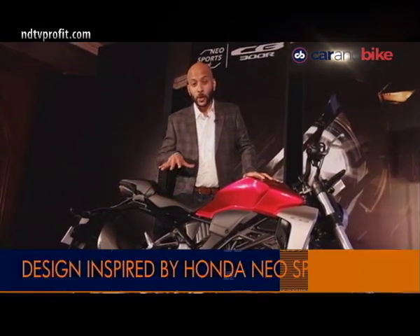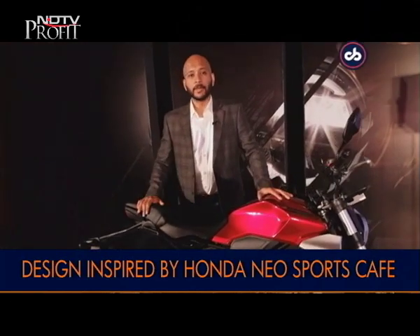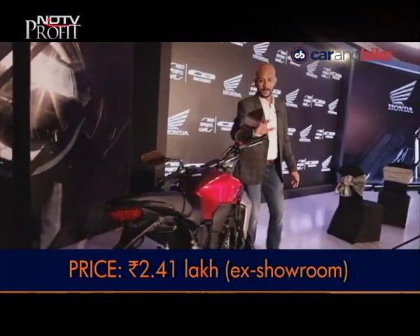This one is not made in India — it's assembled in India from completely knocked down CKD kits. It is priced at Rs. 2,41,000 ex-showroom pan-India.